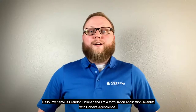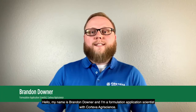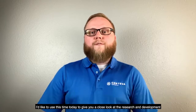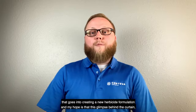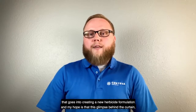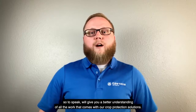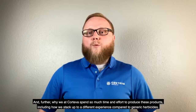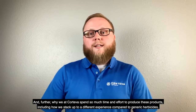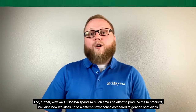Hello, my name is Brandon Downer and I'm a formulation application scientist with Corteva AgriScience. I'd like to use this time today to give you a closer look at the research and development that goes into creating a new herbicide formulation. My hope is that this glimpse behind the curtain will give you a better understanding of all the work that comes with our crop protection solutions, and further, why we at Corteva spend so much time and effort to produce these products, including how we stack up compared to generic herbicides.